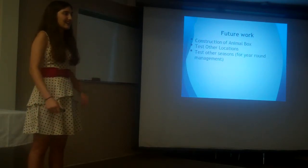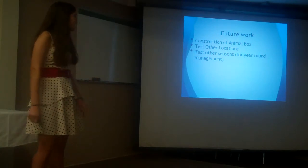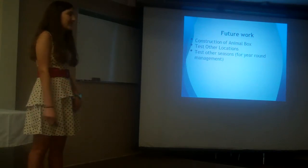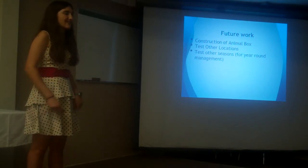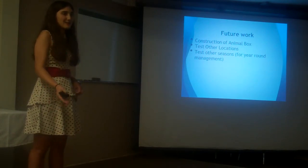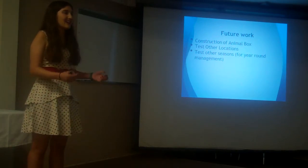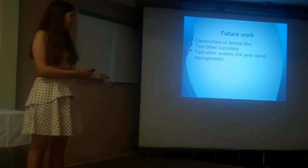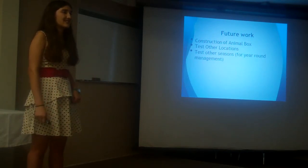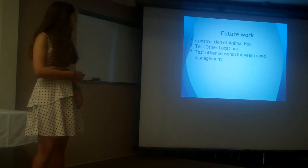This current set of data has many possibilities for future work, such as the eventual construction of the animal box — maybe that's a project other interns could take on. Possibly other locations could be tested, since this boat basin is surrounded by a tidal creek. If the MSC wanted animals from a different environment, another location would have to be tested. Data could also be gathered during other seasons if the MSC desired a year-round animal in the container.